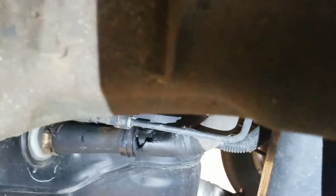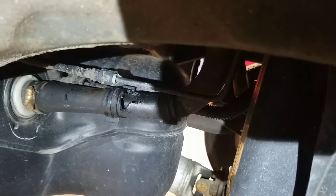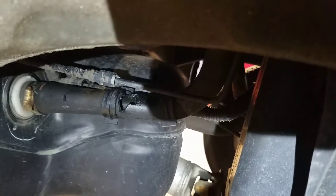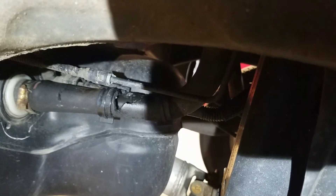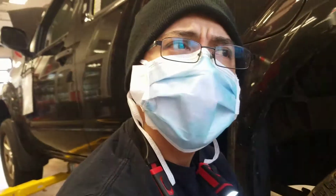Someone must have chewed up that thing — whoever's best friend forgot to give them some cheese, they thought that thing was cheese. It took me a while because I did not get into the fuel issue until later.